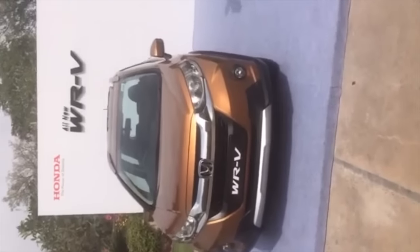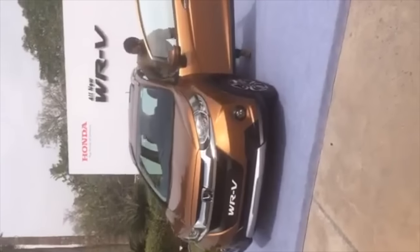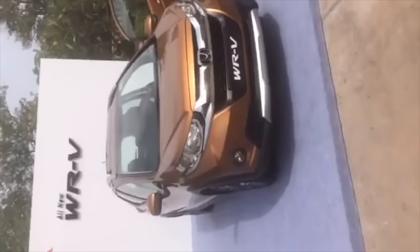Prices go up to 9.99 lakh ex-showroom Delhi for the top-end diesel. The WRV comes with two engine options — petrol and diesel — and you also get two variants to choose from, the S and the VX.